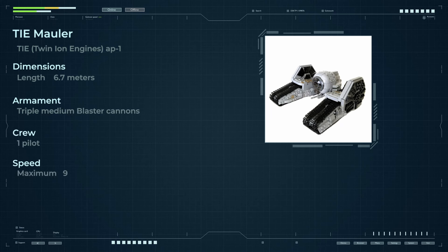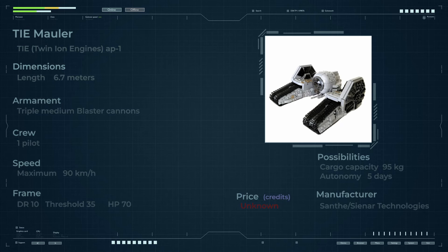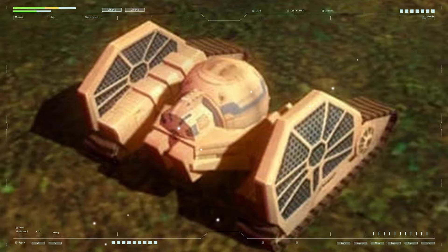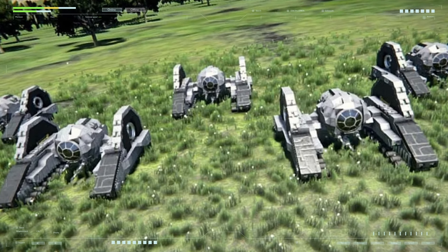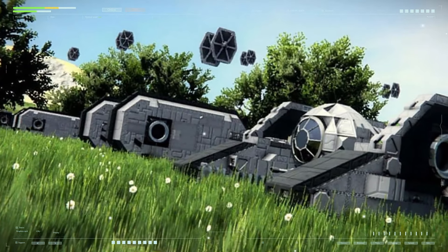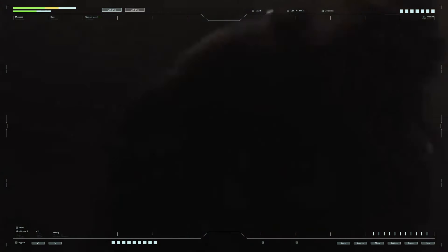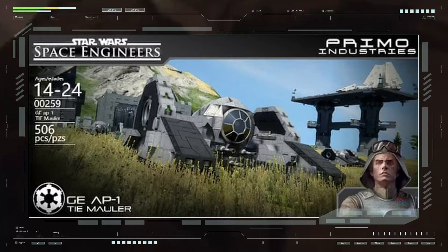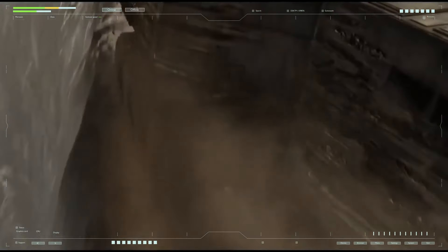The TY Mauler tank — brainchild of a gloomy imperial genius — arose from the Empire's need for inexpensive, easy-to-operate vehicles for secondary regions of the galaxy. Engineers from Santhir Corporation, whose subsidiary created the TIE series, turned to their existing production of TIE fighters of the first series to speed up development and reduce costs. The main elements borrowed from the TIE fighter were the cockpit and internal layout. The result was a tank characterized by extreme simplicity and low production costs — any soldier could master its controls in just a few hours.